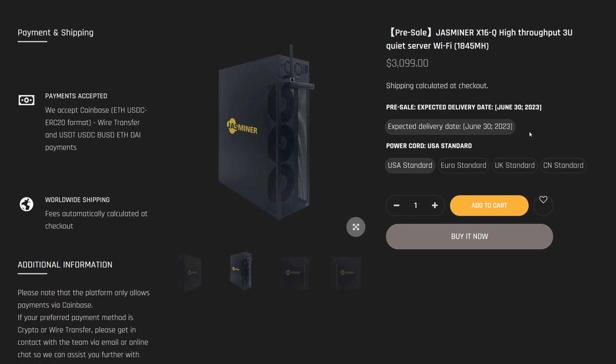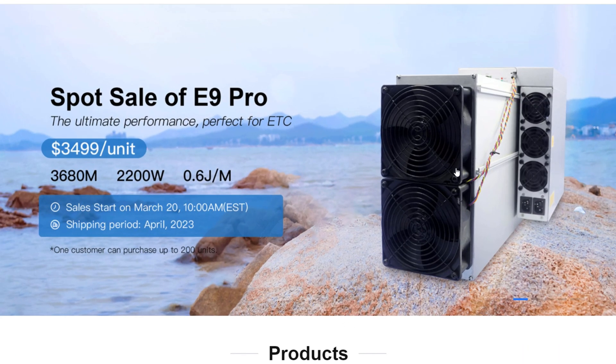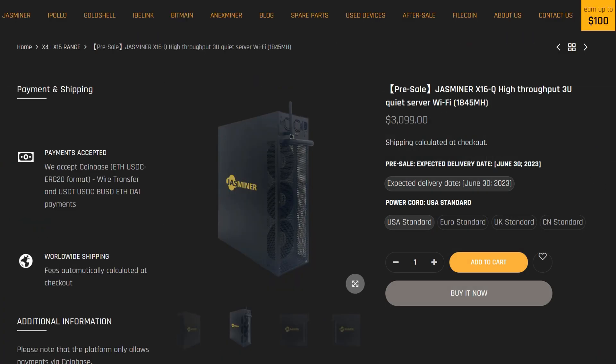Now here's the Bitmain E9 Pro — it originally dropped at around $1,299 which was a good deal, but the recent listing is now up to $3,499. It does offer more hash rate at 3.6 gigahash, but it draws 2,200 watts. You could get two Jazzminer X16s and only use about 1,260 watts for the same amount of hash rate, making them way more efficient. There were also rumors that Flexpool was allowing Zil mining on the E9 Pro, but that turns out to be false.